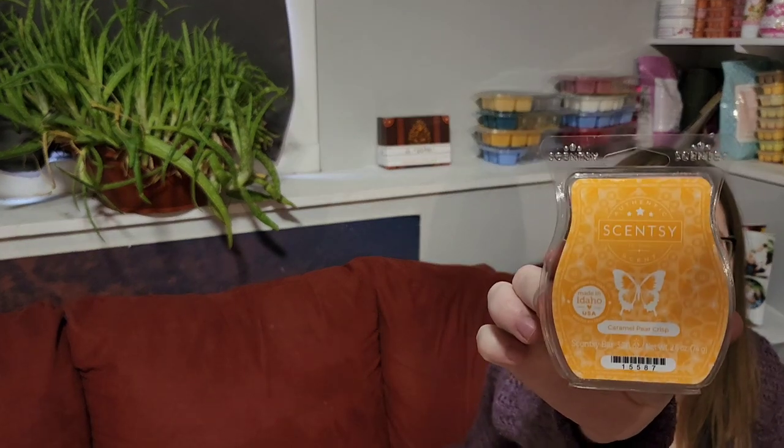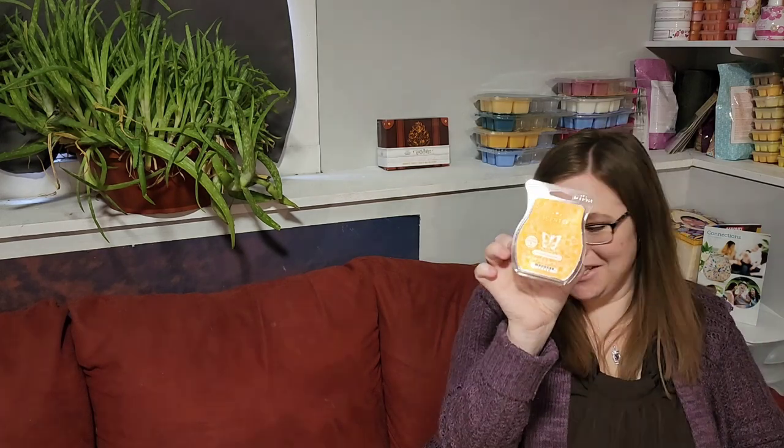World Traveler is a beautiful, clean, masculine scent — very sophisticated — and it's strong. I had this in my open concept for almost a week when we were sick and it just kept going and going. Next is Caramel Pear Crisp — I love this. I warmed it right away and I'm probably going to warm it right away again. Maybe I should have got more than just one in my club, because that is really, really good.